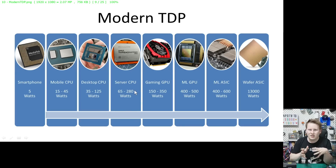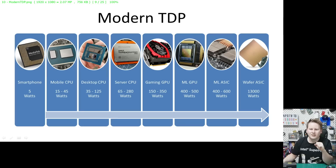At about 280 watts you're hitting the limit of what air can do. Gaming GPUs run 150 to 350 watts, and even beyond that for some pre-overclocked models — some start to come with liquid cooling. Machine learning GPUs are around the 400–500 watt mark; you can even get 600-watt versions of NVIDIA's A100. Dedicated ASICs for machine learning go north of 400 watts, and full wafer-scale ASICs like Cerebras or Dojo push 13,000 watts or more.